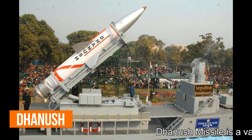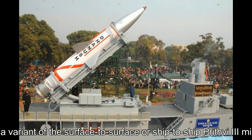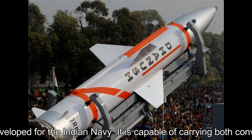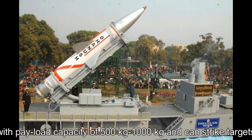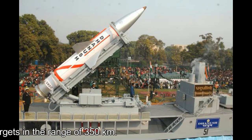Dhanush missile: The Dhanush missile is a variant of the surface-to-surface or ship-to-ship Prithvi-3 missile, developed for the Indian Navy. It is capable of carrying both conventional and nuclear warheads with a payload capacity of 500 kg to 1,000 kg and can strike targets at a range of 350 km.